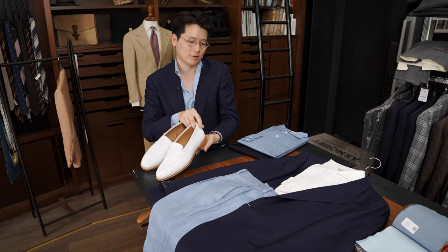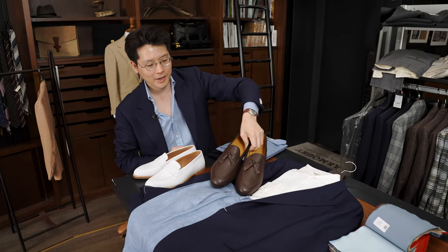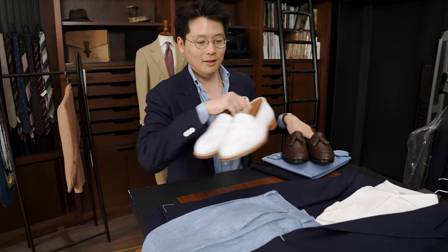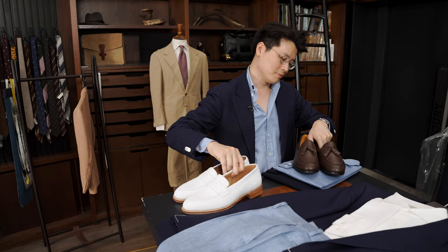Of course, you could wear it with suede and whatnot — things are more conservative. You can use a shade of brown if you like. But if you're feeling a little dandy and you've got a fun event, a party, a wedding, or something coming up, I think there's something about white loafers that just really work beautifully well.